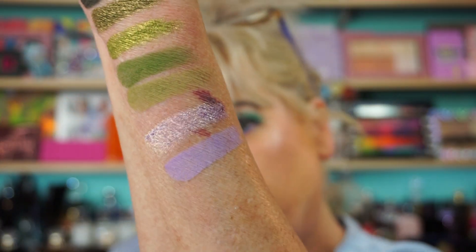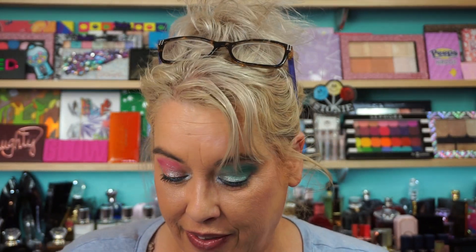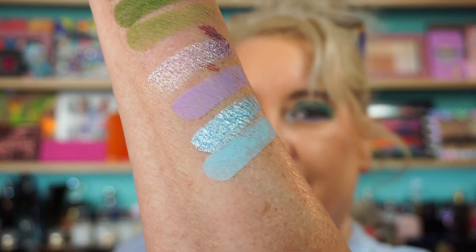I haven't even touched this. Wow. The purple shifts — has the slightest gold shift to it. We do want to do a get ready with me with this. Oh, these blues — these blues are gorgeous. Peach, oh my God. I'm going to do the pinks. Look at that.